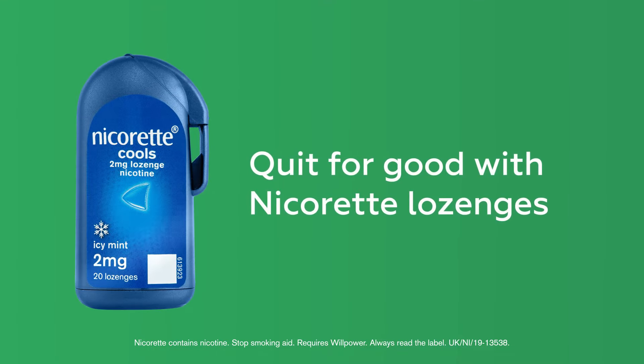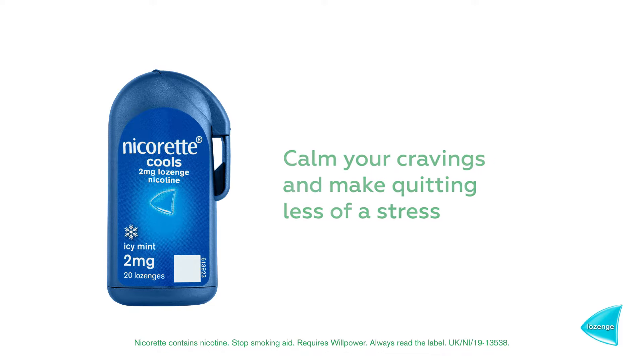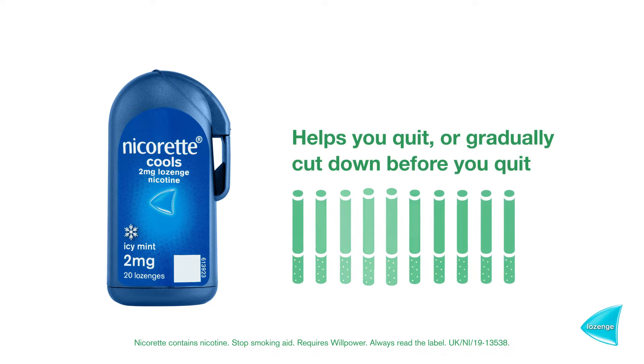Here's how to quit for good with Nicorette lozenges. Nicorette lozenges help to calm your cravings and make quitting less of a stress. Nicorette lozenges help you quit when you are ready.